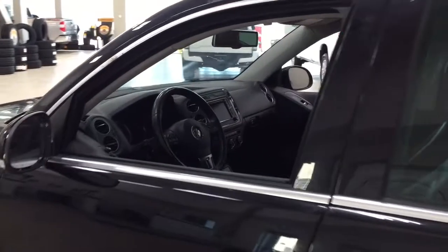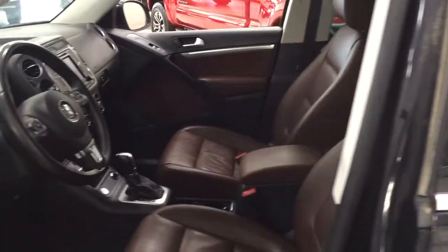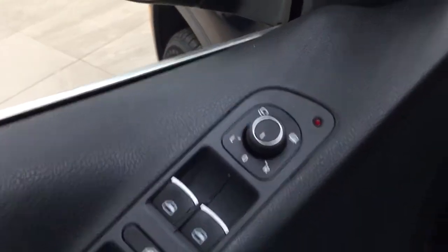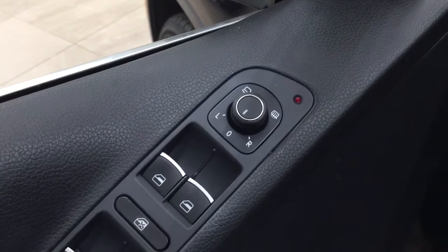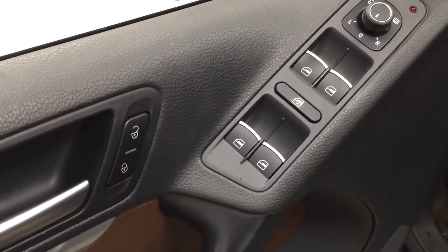Taking a closer look at the front dash as well as the front seats, you do have your leather interior, seat memory controls with your power driver's seat with lumbar support, and light controls. On the inside of the driver's side door you have your mirror controls with the power folding and heated mirror option, window controls, window locks, and power locks as well.